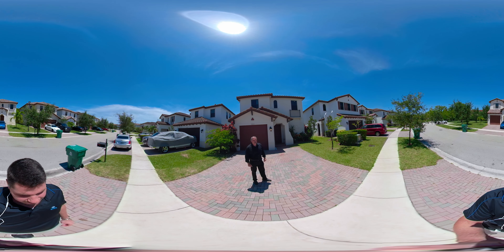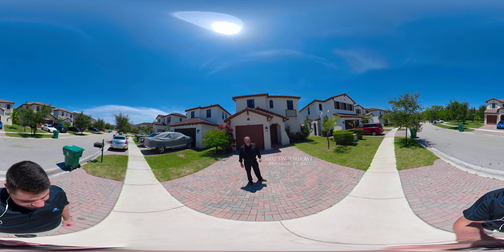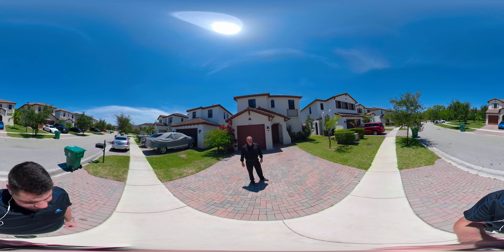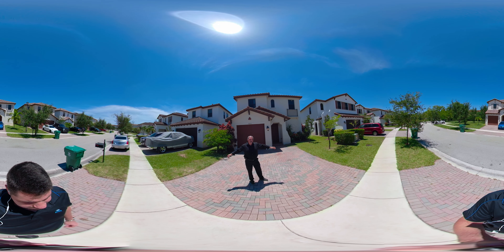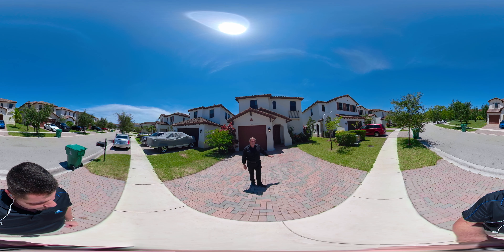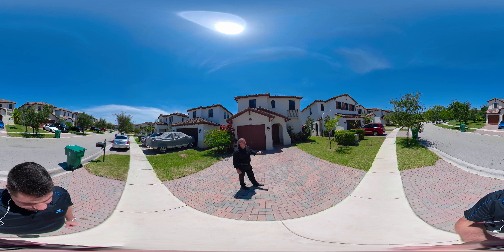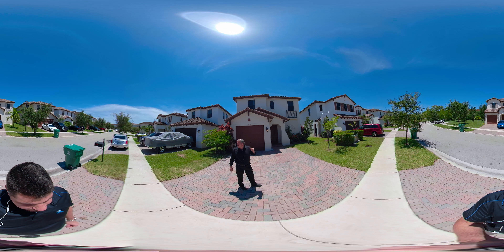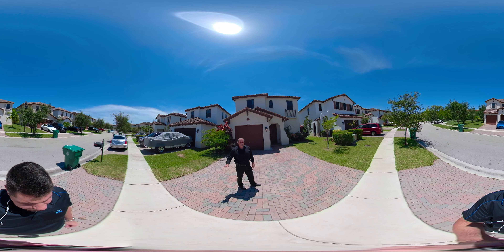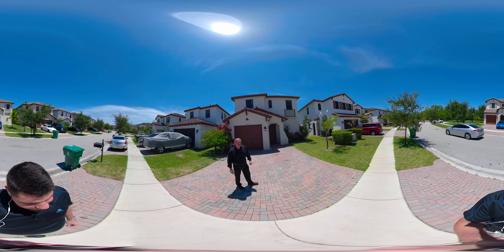Good afternoon everybody. We are at 3802 Southwest 93rd Avenue in Miramar. It's a beautiful day — sunny in South Florida. It's a very quiet, family-oriented neighborhood. We're going to be showing you this house today. Let's go take a look and see this amazing house.